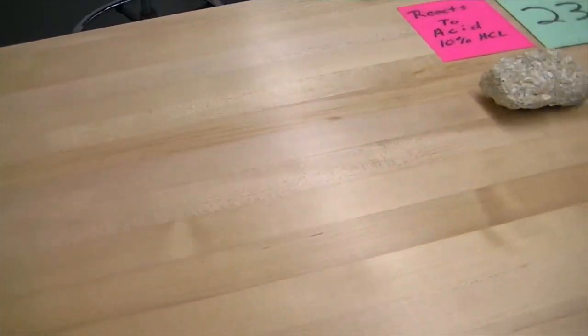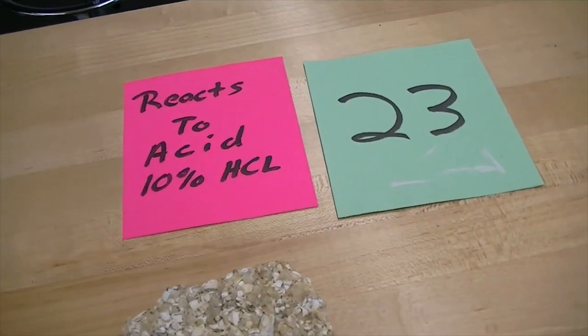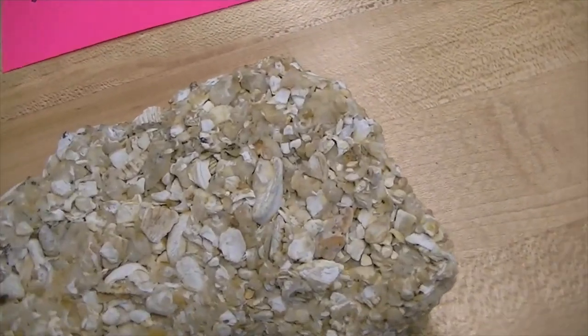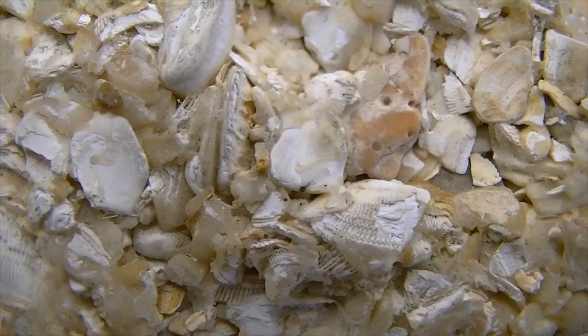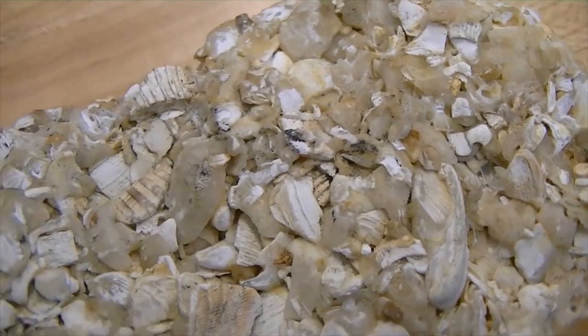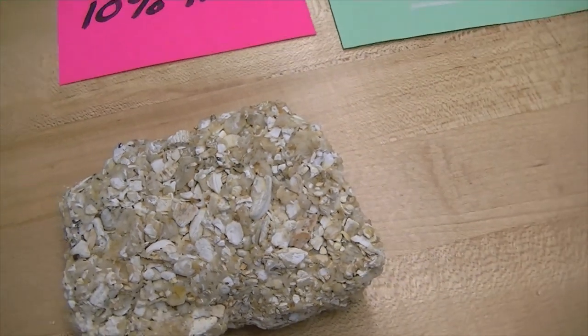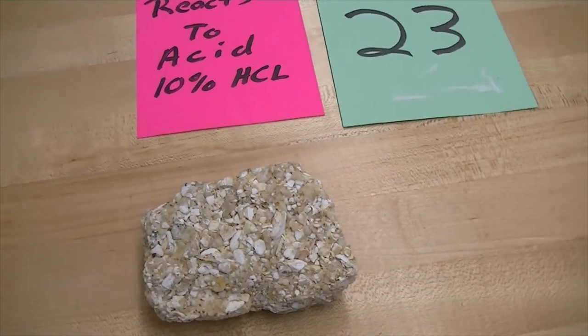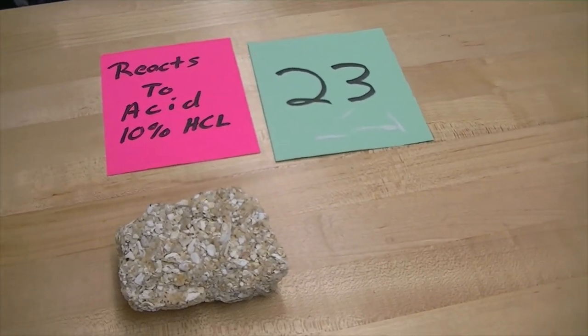Number twenty-three reacts to acid, so it's basically held together by calcite. This is nothing but a bunch of broken shells all kind of glued back together. A rock that consists of broken shells all glued back together — we call this coquina. Coquina is basically a bunch of broken seashells cemented back together.